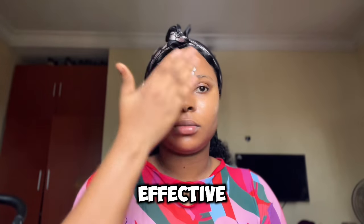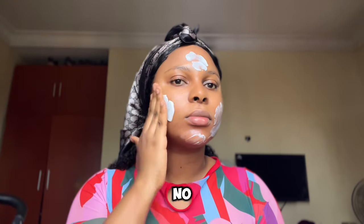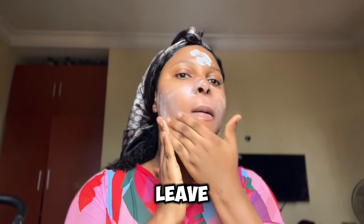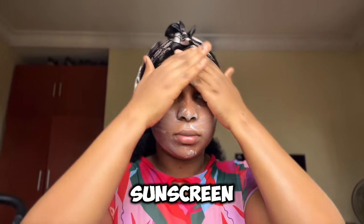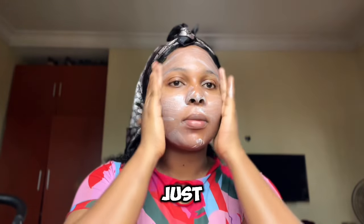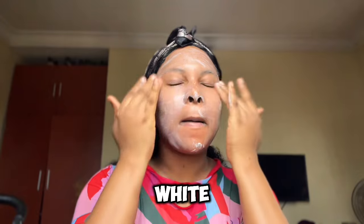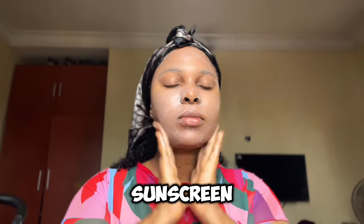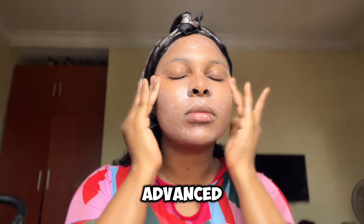Using the three-finger rule, I'm going to apply this sunscreen on my face and neck. If you want your sunscreen to be very effective, make sure you are generous with it. A good sunscreen will not leave any white cast — if you're only applying a small amount just to avoid white cast, that sunscreen isn't good for you. The three-finger rule helps you know the right amount your face needs.